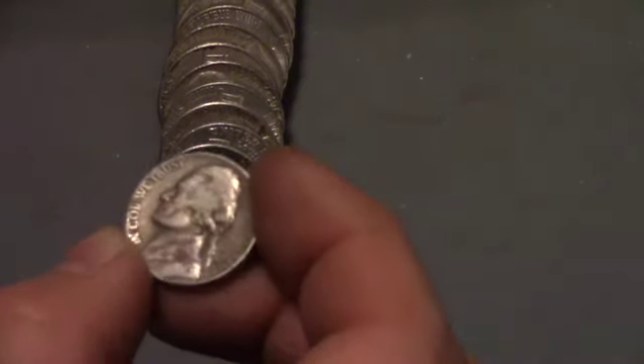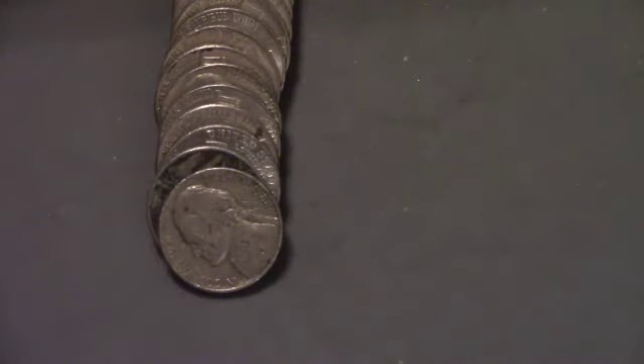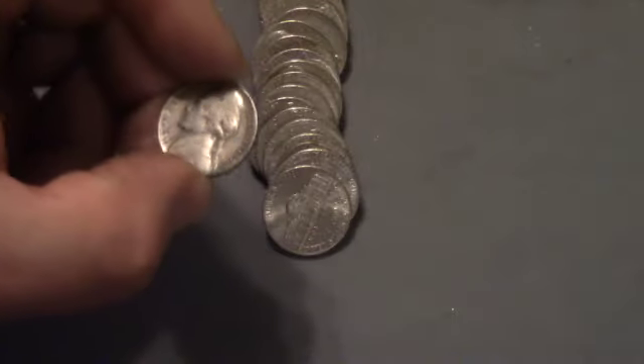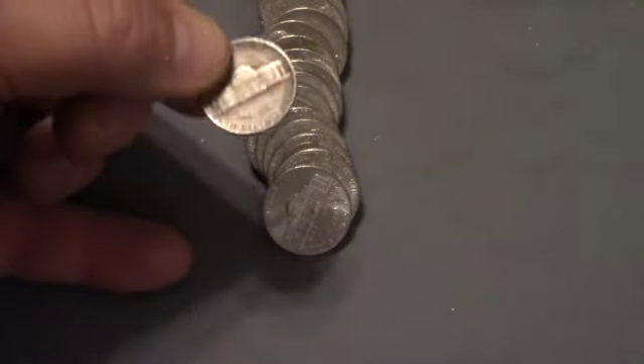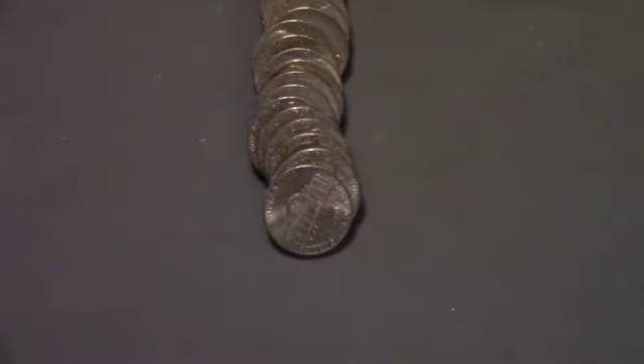This is roll 19, and we've got a 1946 Philadelphia — that is our ninth find of the box. Roll 22 gives us a 1957 Denver, our tenth find. Roll 27 has a 1952 Philadelphia, our eleventh find of the box.